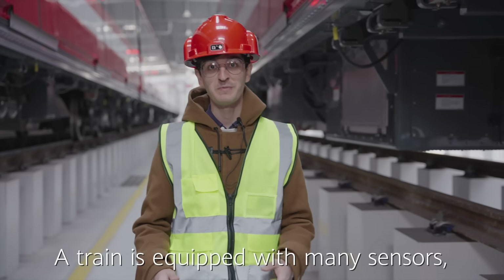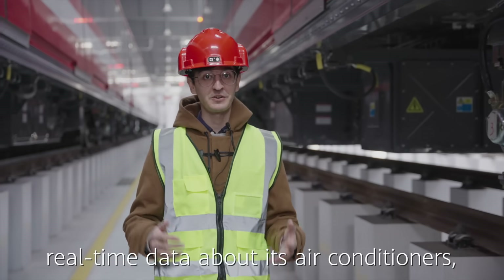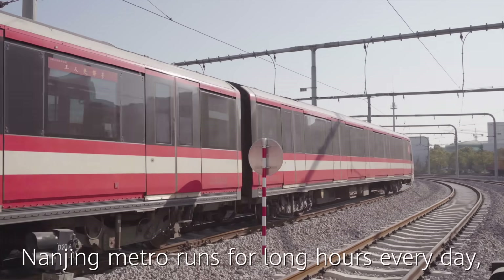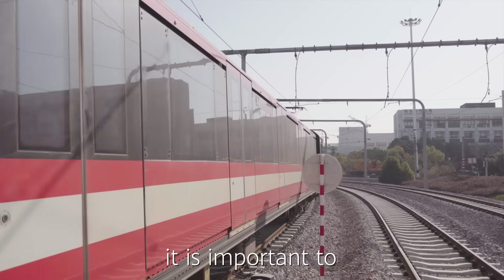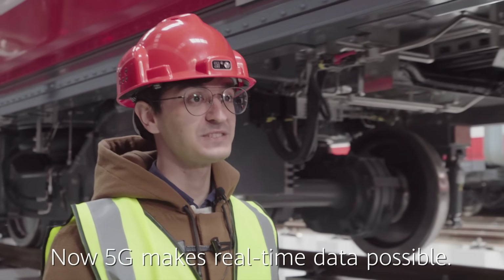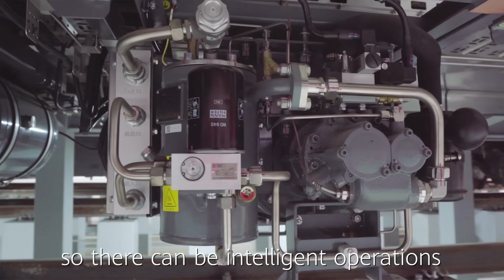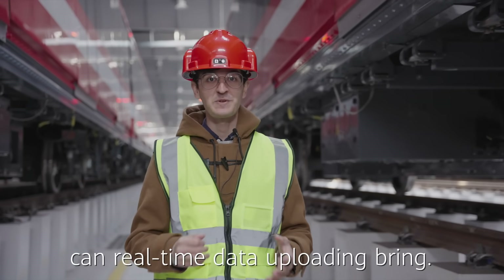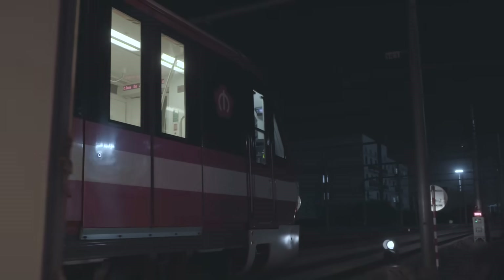A train is equipped with many sensors which generate a large amount of real-time data about its air conditioners, pantographs, and wheel sets, among others. Nanjing Metro runs for long hours every day, and to ensure safety it is important to check the data of the train's current status. Now 5G makes real-time data possible while the train is running, enabling intelligent operations and maintenance.